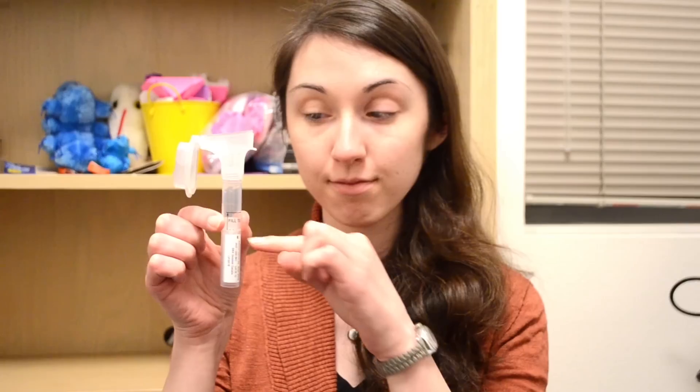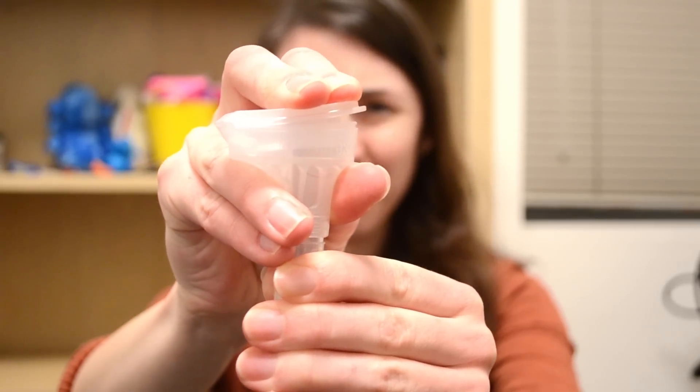We each got our own 23andMe kit. You have to register that kit online, and then inside the kit you get a tube. You have to spit a lot of spit into that tube, mix your spit with some preservatives found in the cap, put it back in the kit, and mail it back to 23andMe. A few weeks later, I got an email telling me my data was ready.